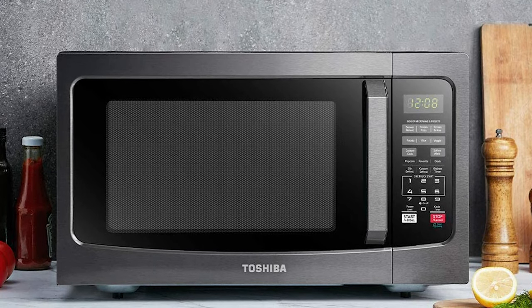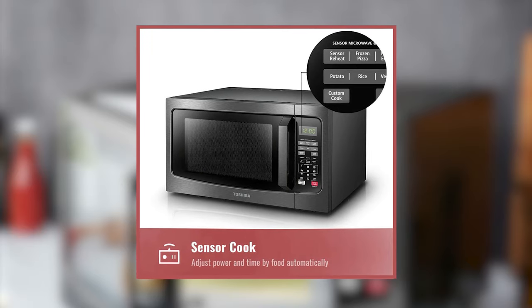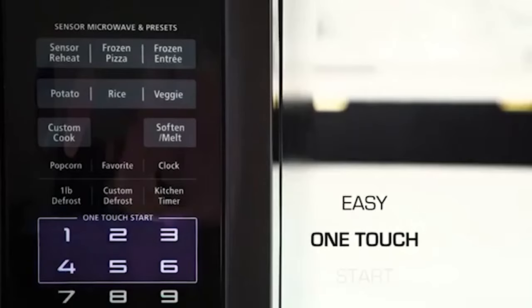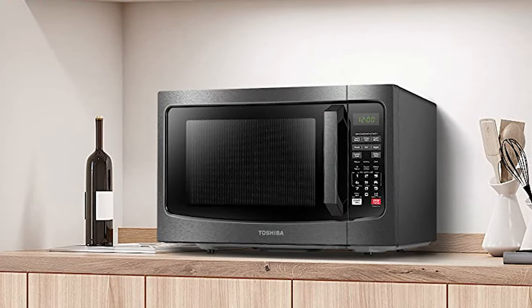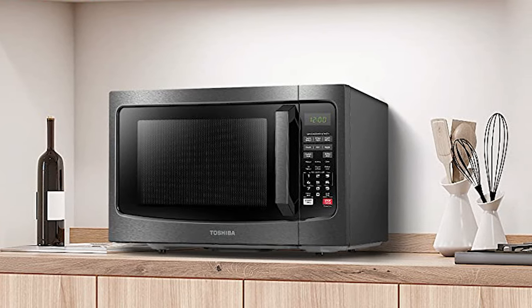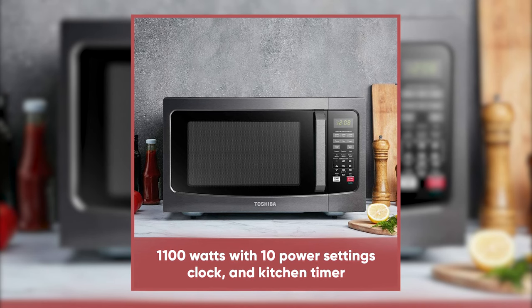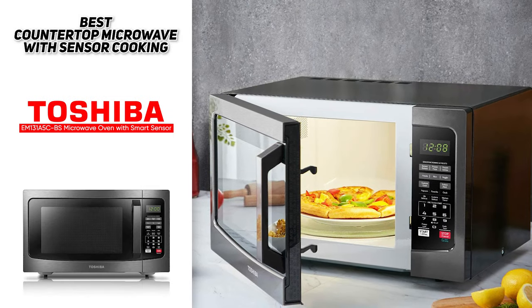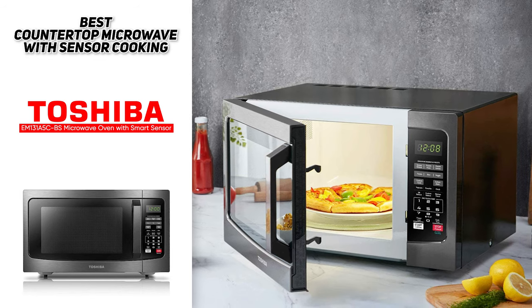The best countertop microwave with sensor cooking was the Toshiba EM131A5CBS microwave oven with smart sensor. With the smart sensor, it detects how the food or drink is cooking inside and adjusts the power settings and cook time to give you perfect results. The sensor cooking options include frozen pizza, frozen entrees, potatoes, rice, vegetables, plus a general sensor reheat option for optimal reheating of any food or drink. The soften and melt functions are great if you use your microwave for recipes calling for softened butter or melted chocolate. There's also an ever popular popcorn setting and a range of defrosting options. It's got 10 power settings, uses 1100 watts, has a large 12 inch turntable, and a 1.2 cubic foot capacity. So if you're looking for the best countertop microwave with sensor cooking, the Toshiba EM131A5CBS is likely going to be a nice addition to your kitchen.